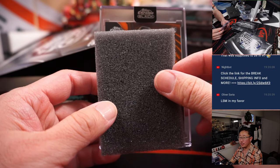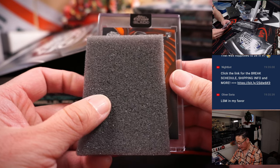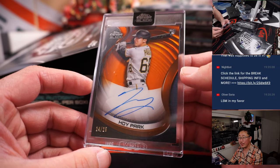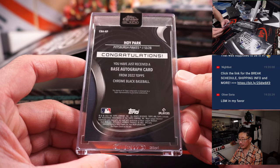Got some orange. We've got a rookie — we've got a Hoy Park, 24 out of 25, for the Pirates. It's going to go to Travis.